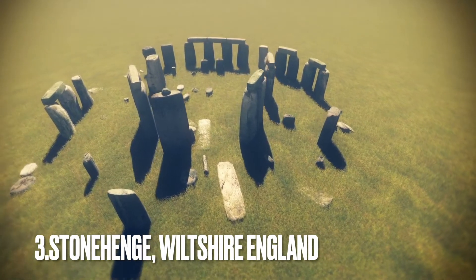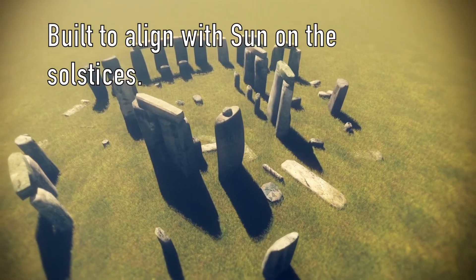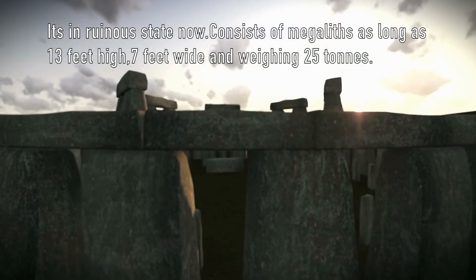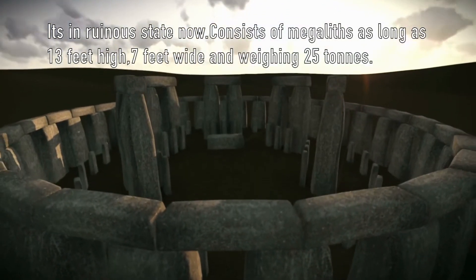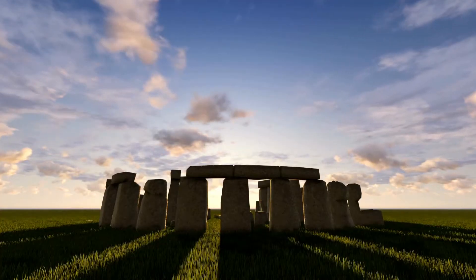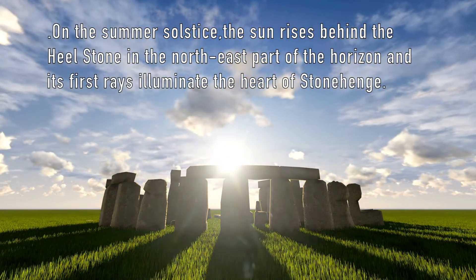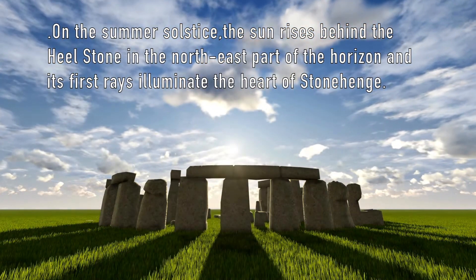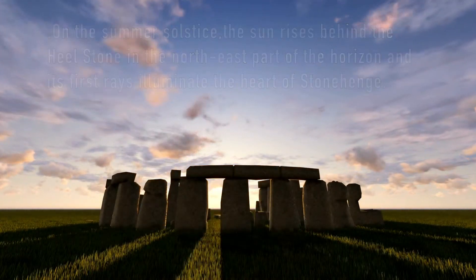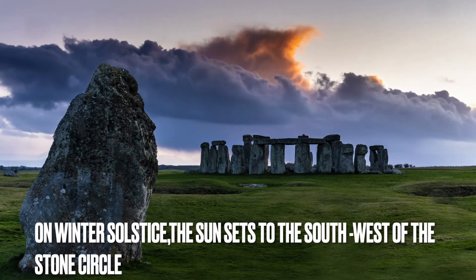Stonehenge, England. Built to align with the sun on solstices, it is now in a ruinous state. It consists of megaliths as long as 13 feet high, 7 feet wide, and weighing 25 tons. On the summer solstice, the sun rises behind the heel stone in the northeast part of the horizon, and its first rays illuminate the heart of Stonehenge. On winter solstice, the sun sets to the southwest of the stone circle.